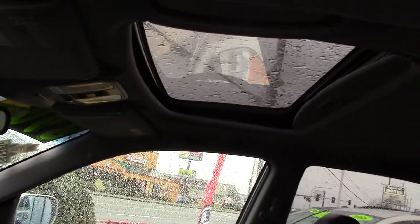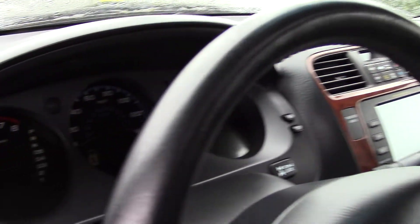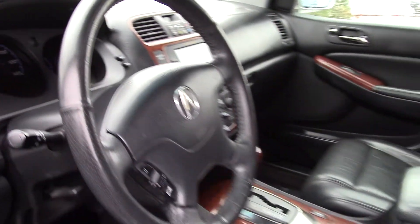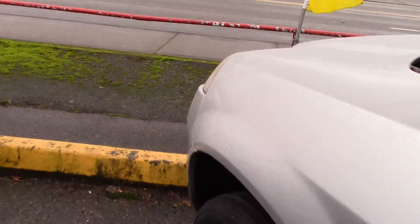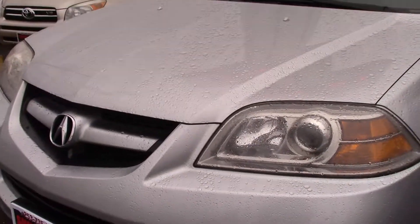You have a power moonroof up top to let in plenty of light during the winter and air in the summer. Us sun-deprived Washingtonians need as much light as we can get. It's nice and bright in the cabin. You also have power mirror adjustments, and they're heated, which is another added bonus — no more scraping frozen mirrors.